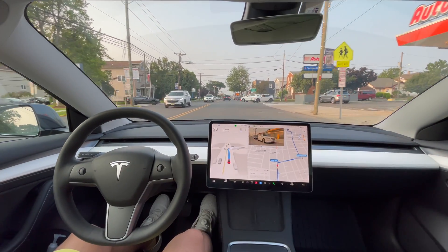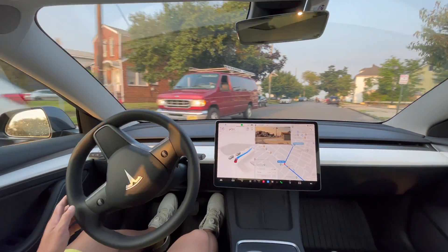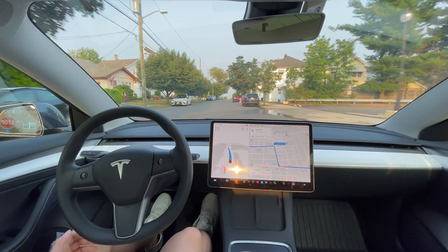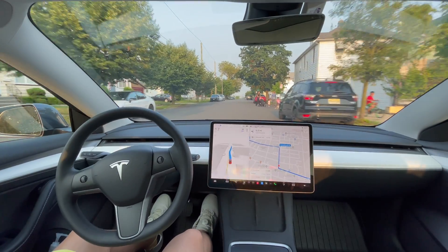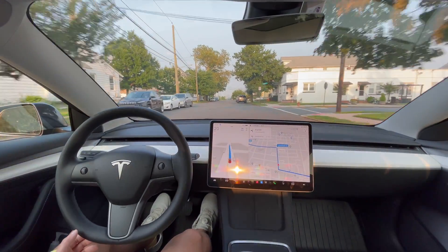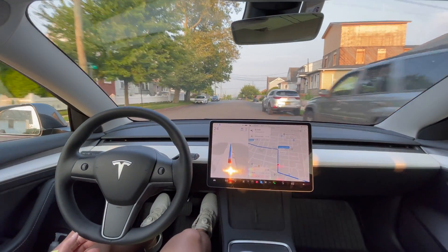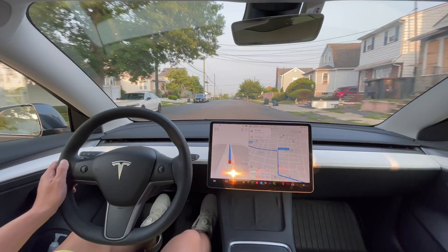Making a right turn here — whoa, it just sped up and dove right into that right turn. Not sure why it did that; looked a little crazy.